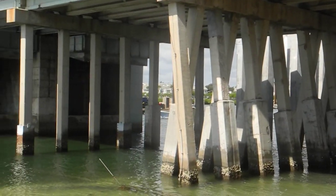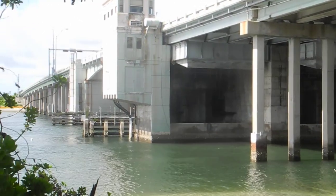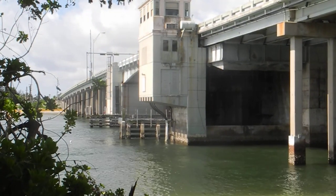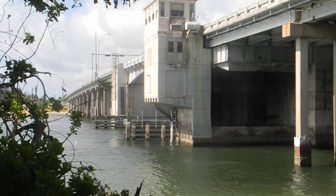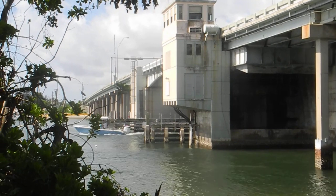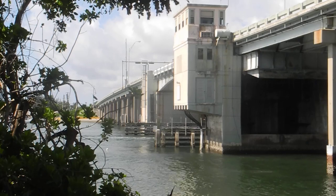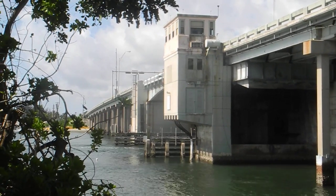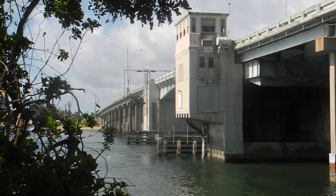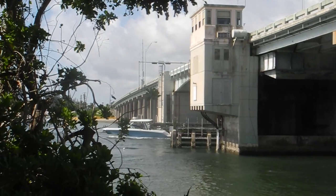Here are two more boats coming through — they're actually outboard boats. Nice blue hull, T-top. I'm not sure what kind of outboard that is, but it's a white outboard motor. One more boat coming up now — another blue boat with another white motor.